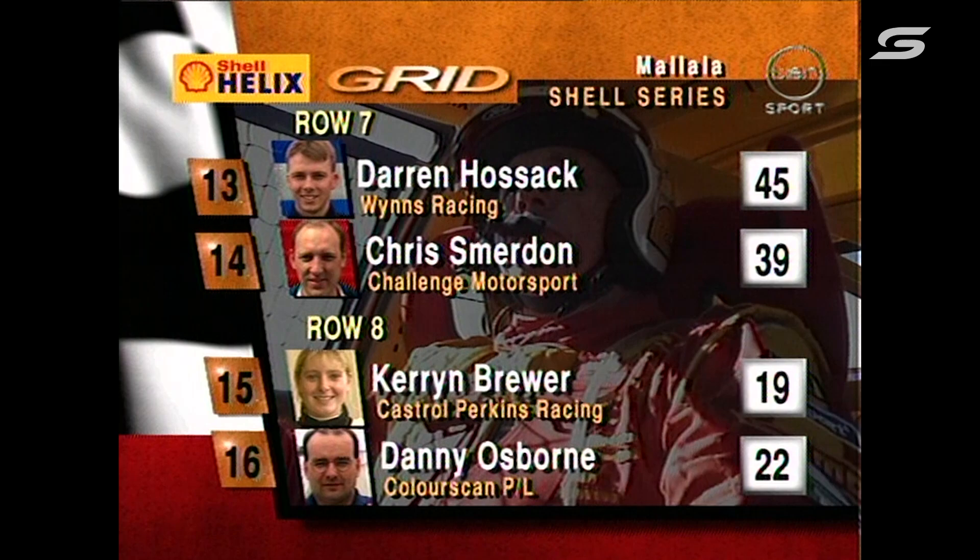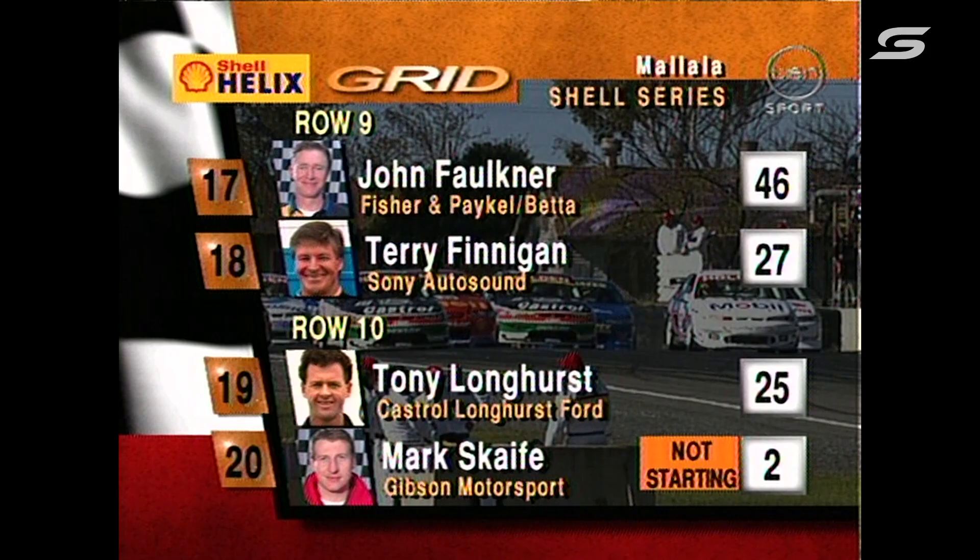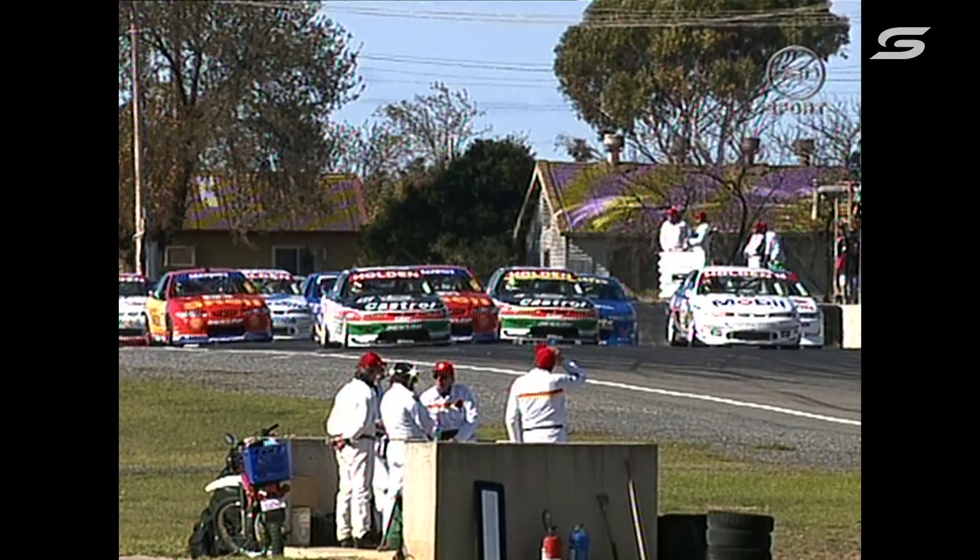The first drive for the Holden Young Lions — Darren Hossack and Chris Burton — row eight, with Kerenbrough and Danny Osborne. Row nine, Faulkner had some problems, so too did Finnegan. They DNF'd and Longhurst is way back there. Mark Scaife will not start in this second race due to damage sustained in that first one.